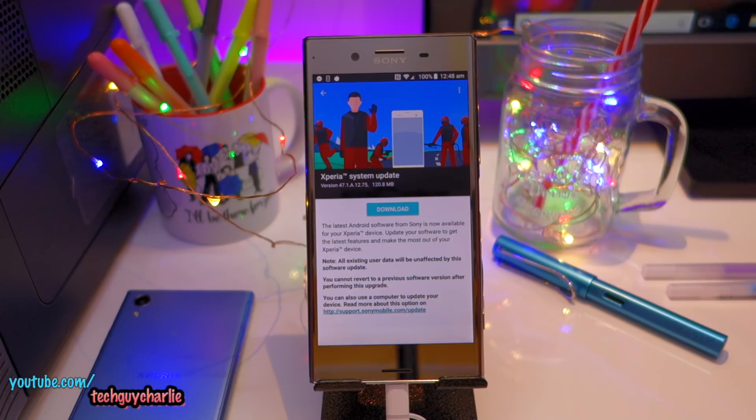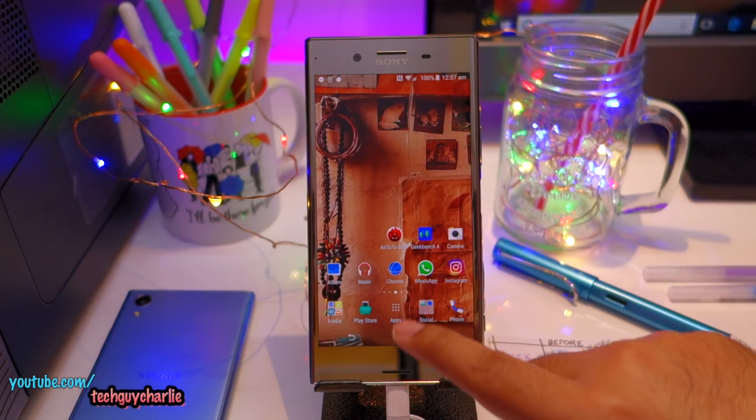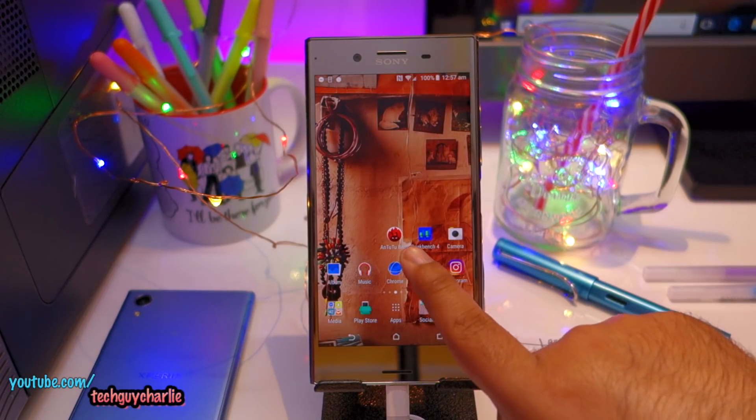One side effect is that after patching the Meltdown and Spectre vulnerabilities, there will be a drop in performance. This might not show up in daily use but it should show up in a benchmark app. So this is why I have downloaded two benchmark apps: AnTuTu Benchmark and Geekbench 4.